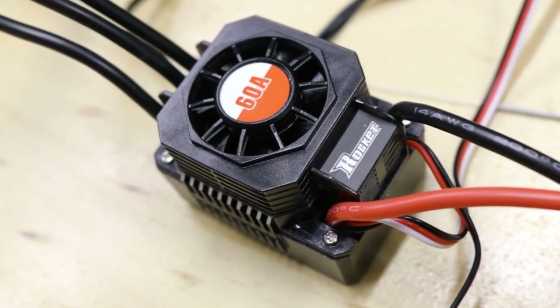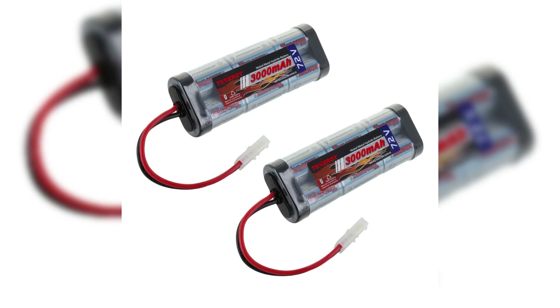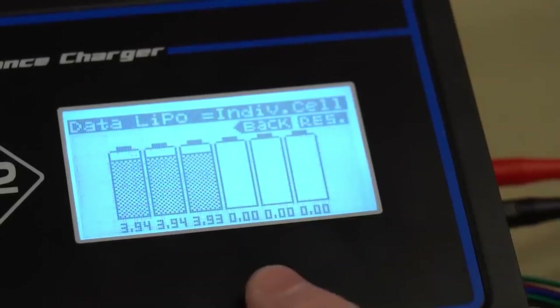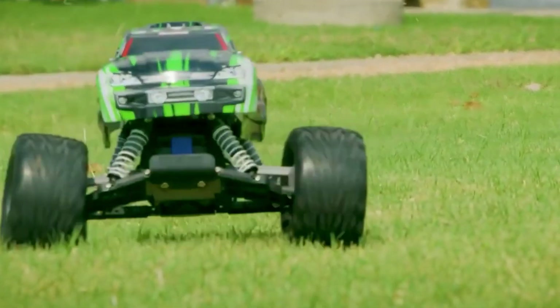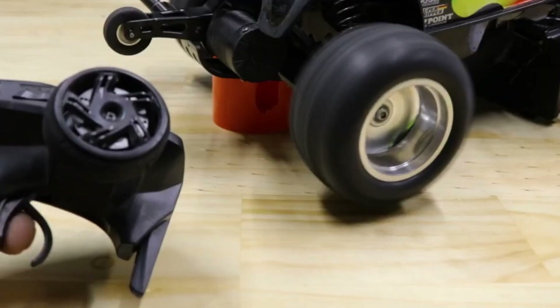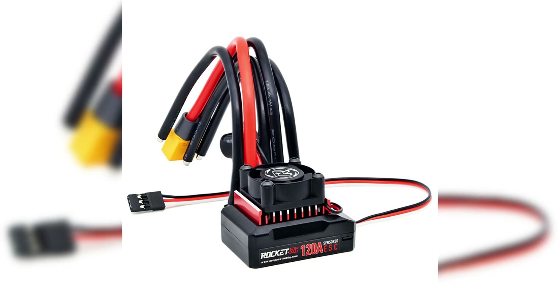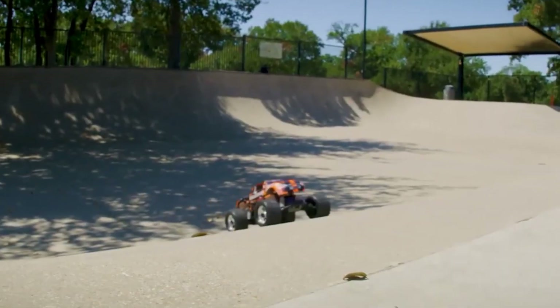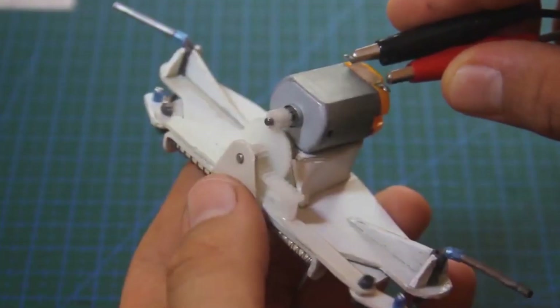To power the motor, RC cars require a serious battery setup — not just average AA's. The two main options are nickel metal hydride batteries, which are affordable but heavy with less power output, and lithium polymer batteries, which are much lighter and pack more power, allowing RC cars to hit higher speeds with extended run times. To regulate power, a small but critical component is installed: the electronic speed controller, or ESC. Acting as the car's throttle system, the ESC controls acceleration and power delivery to the motor. A high-quality ESC results in smoother handling, better responsiveness, and faster speeds.